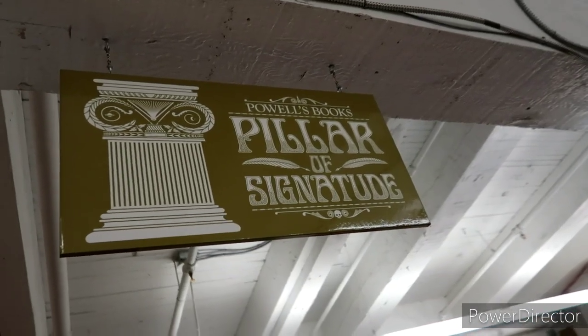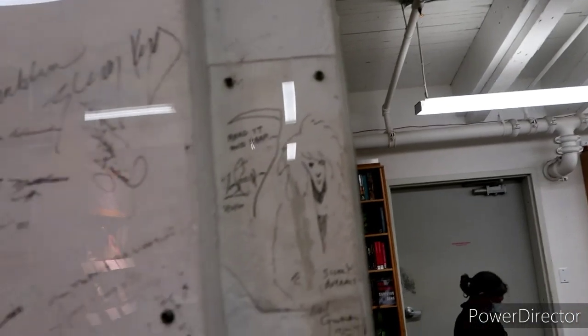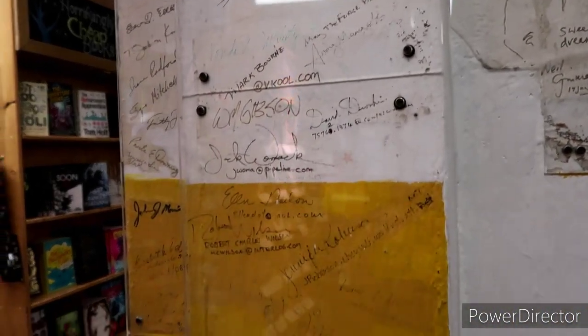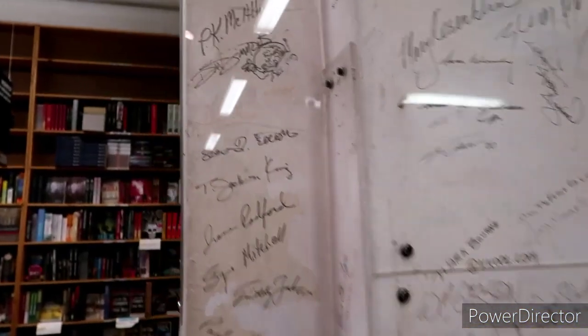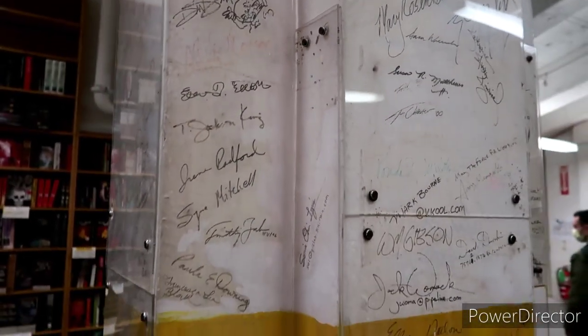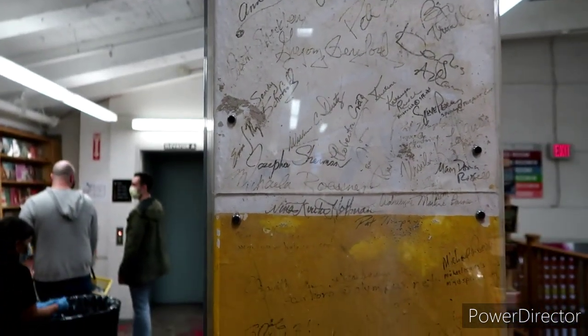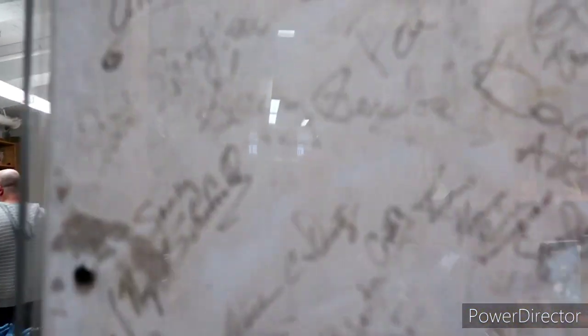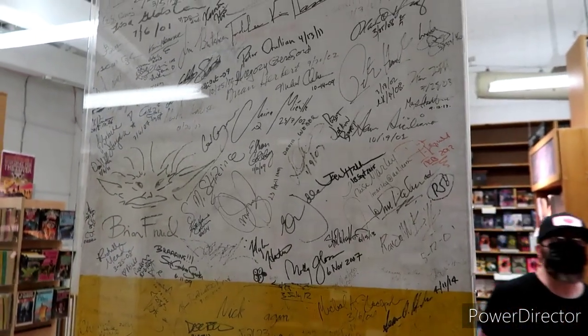Look at all these signatures — just a ton of autographs of folks that have visited. I wouldn't be surprised if we saw Shannon's autograph or a little cartoon on here. Some cool history on here.